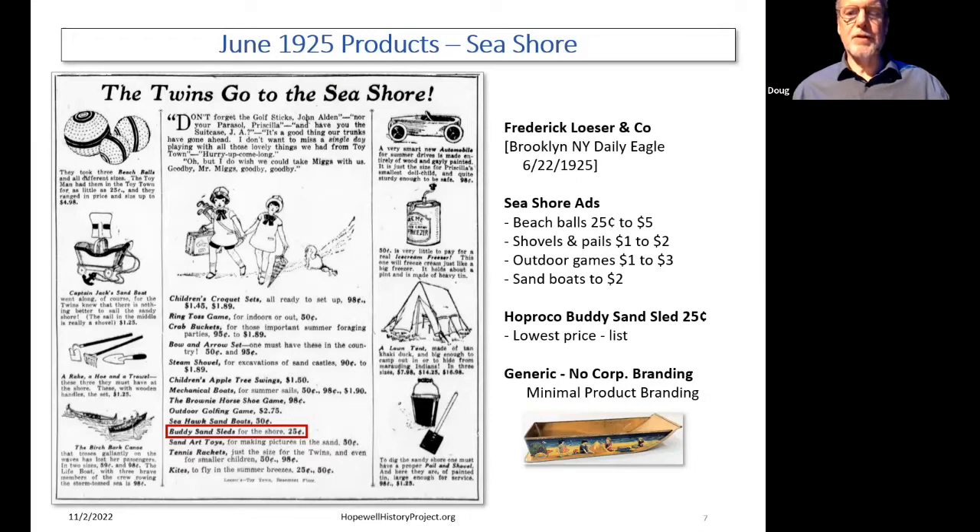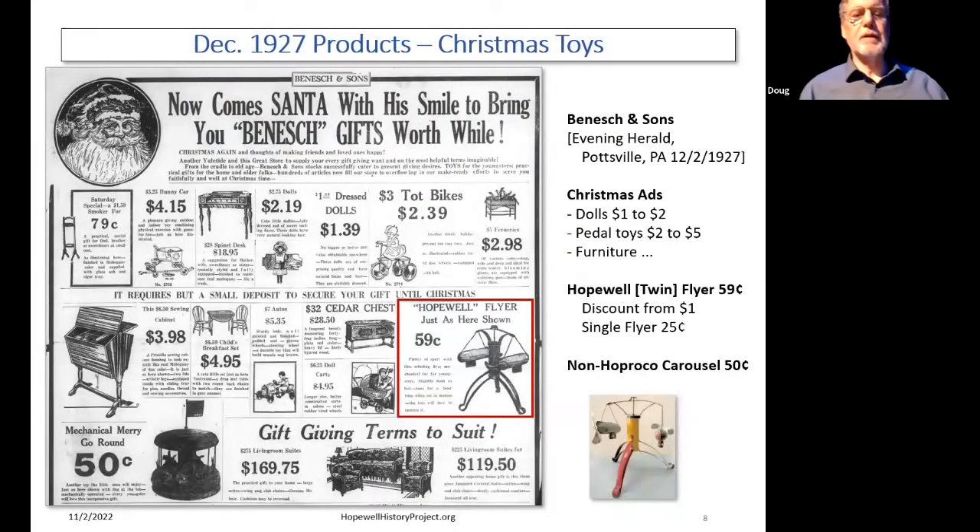Here's another example. We're now in December 1927, looking at Christmas toys from Bennett and Sons in Pottsville, PA. There's a huge collection of things — dolls at a dollar, pedal toys for $2 or $5, furniture for $1.69. In the bottom right, outlined here, is the Hopewell Flyer — a $1 list price toy on sale at 59 cents. That's a deal because the individual flyers themselves list for 25 cents. In the bottom left you'll also see a carousel, but it's not the Hopreco carousel — you can tell because the flag's wrong and the horses have tails, and they don't have tails in the Hopreco version.